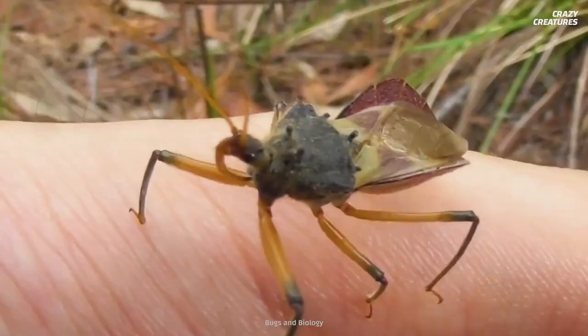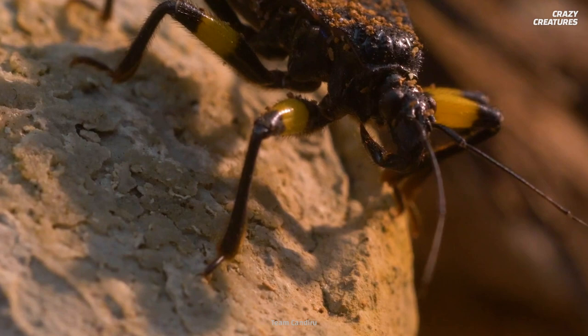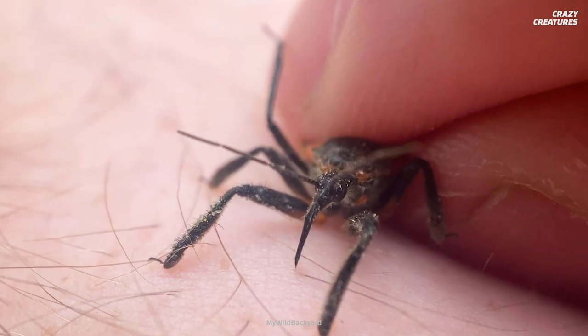See that pointy thing nestled underneath the thorax? Well, I guess it's hard to miss. That's the proboscis, the assassin bug's murder weapon of choice. When it rests, the proboscis stays folded inward toward its body. But when in attack mode, the proboscis extends and is able to quickly neutralize any prey.